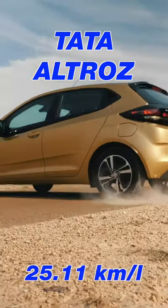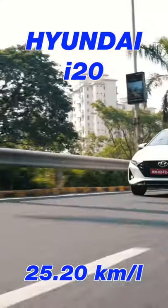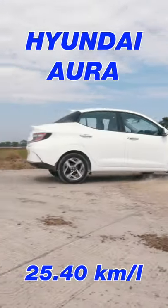Number 3 position is held by the Tata Altroz, which delivers 25.11 km per litre, while at number 2 is the Hyundai i20 making 25.2 km per litre, both in their diesel manual variants. Finally, at number 1 is the Hyundai Aura, which makes 25.4 km per litre in its diesel AMT form.